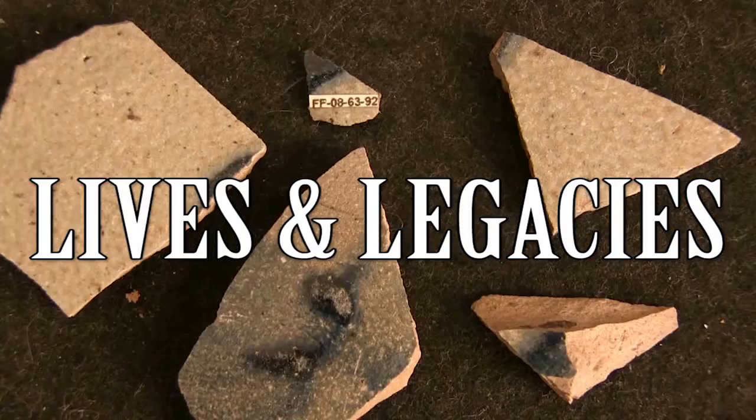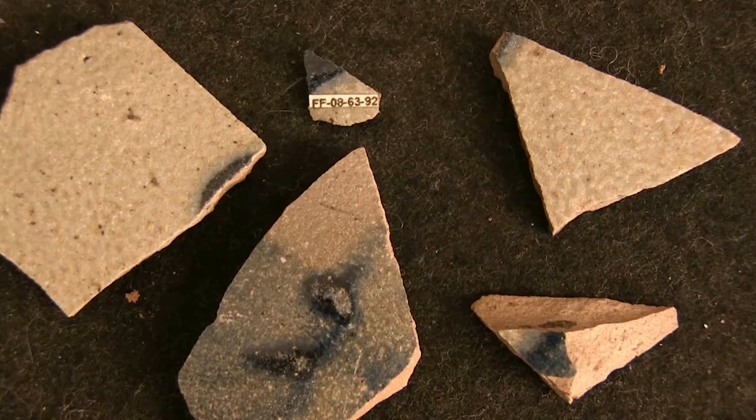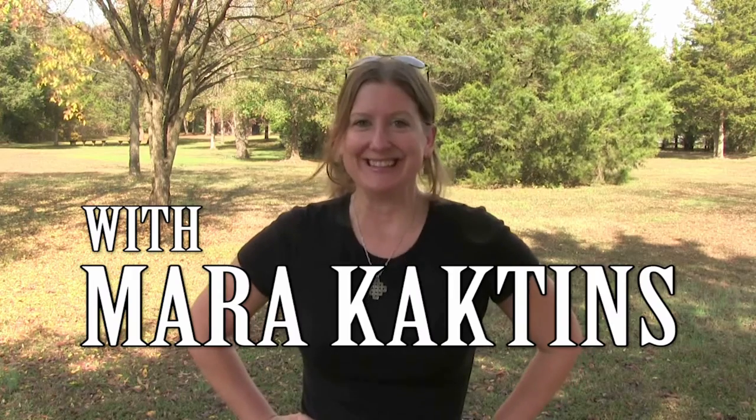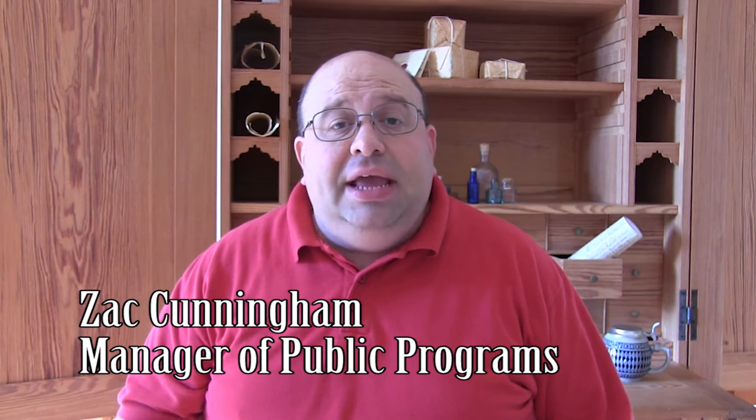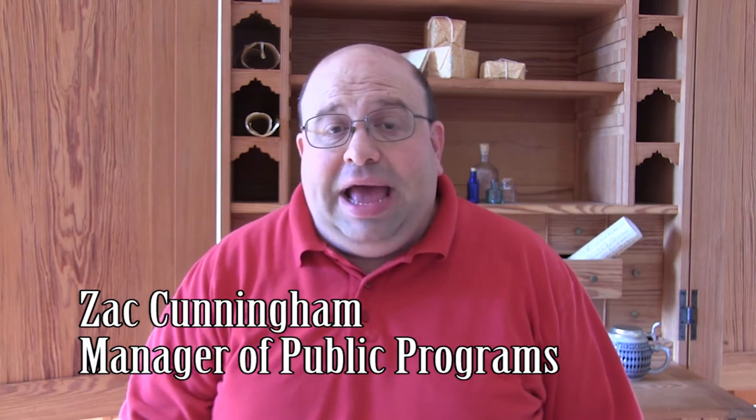Today we're at George Washington's Ferry Farm and Zach Cunningham is going to be talking to us about colonial grossology. Grossology is the study of what we might think today is gross about living life in the past — things like going to the bathroom, throwing away trash, or caring for your teeth. The way people did these things in the past sometimes makes us say, 'That's so gross.'